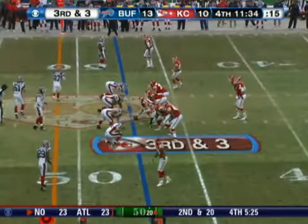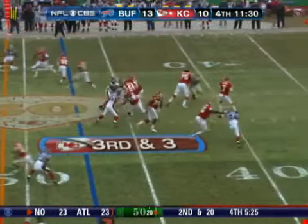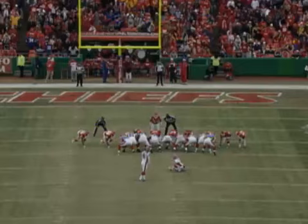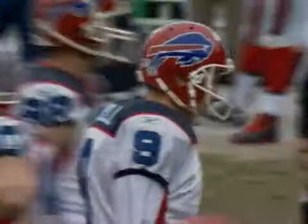They start under center, now shift to a shotgun position. Castle on third and three, back to throw, slings a pass to Chambers — did he make the catch? No, it's picked off. Lusny has the interception. The rookie long snapper puts it down, and the kick by Lindell is perfect this time.